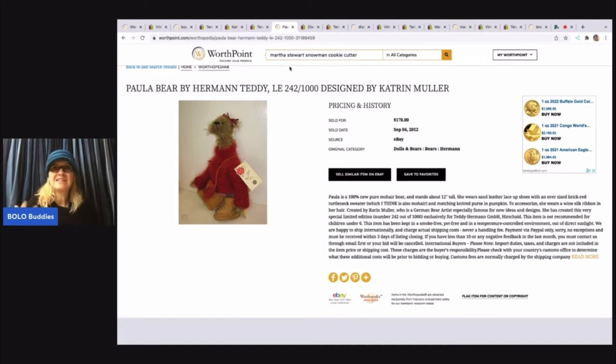Is WorthPoint worth it? Now that is going to depend on your business model. But since the video, just I think two days ago, I sold the Martha Stewart cookie cutter. I already shipped it, but I sold it for $125. In the video I talked about mine having condition issues, and we looked at the different comps on WorthPoint and determined the price. And I decided to take the $125 offer — could I have held out for more? I probably could have, but based on the condition, I decided to take the $125.